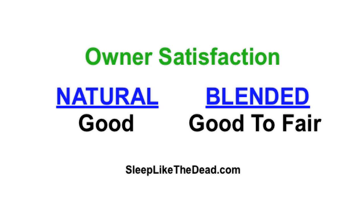Let's begin with owner satisfaction. Natural latex tends to rate about 15 to 20% higher in owner satisfaction, and as we go through the comparisons here, you'll get an idea of why that is the case.